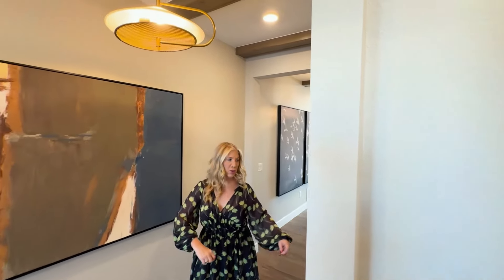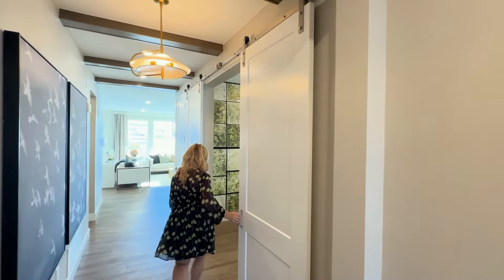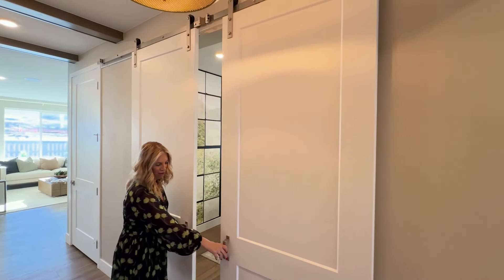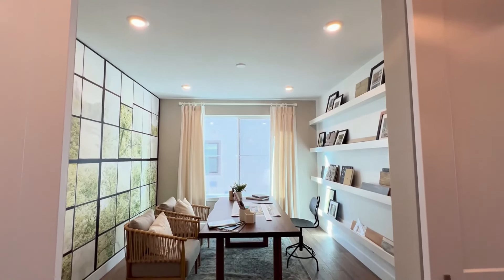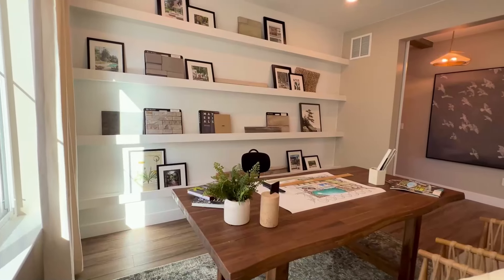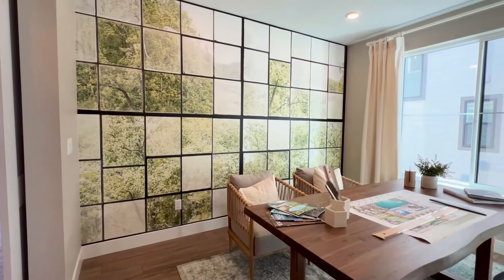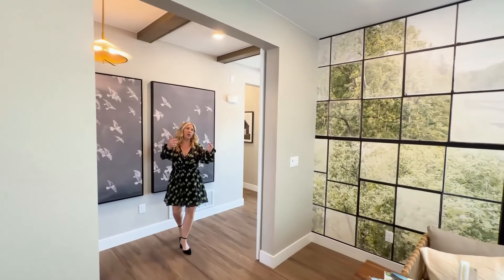Now let's go back out to the long hallway, and directly to the right we've got some barn doors where we've got an office. You can close that off if you want some privacy, but the office is quite large. Just a great office — I really like it, and I like how we've got the barn doors.